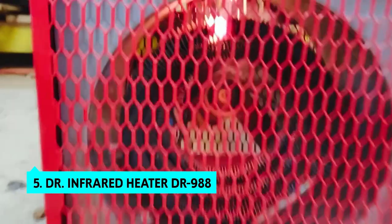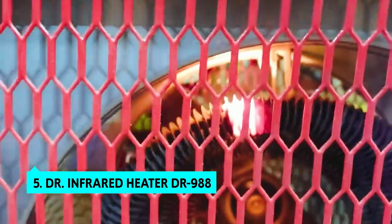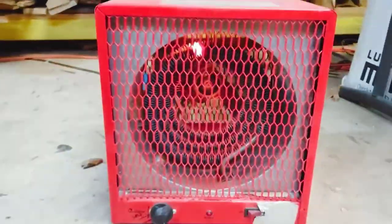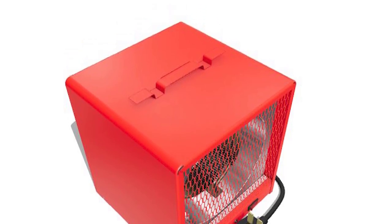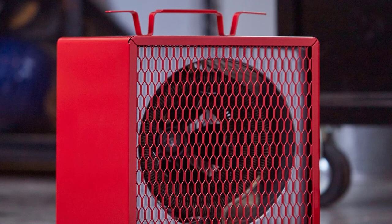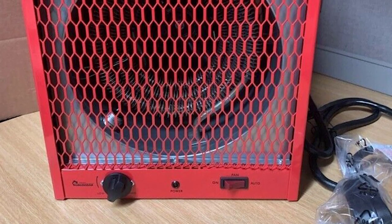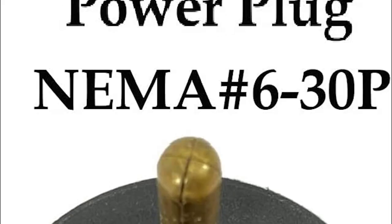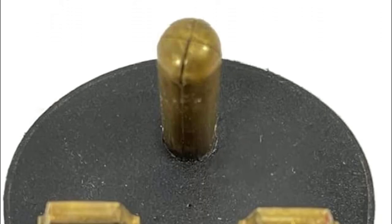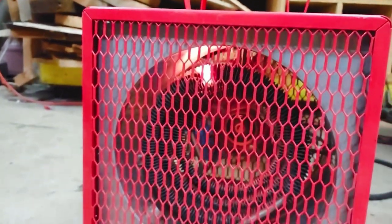The fifth product on our list is the Dr. Infrared Heater DR988. This is one of the best infrared heaters we've tested — it's hard to find a portable heater that can get close to its performance. Unlike traditional space heaters, Dr. Infrared heaters can be used on the floor, and the heat doesn't spread upward. Instead, the heat is evenly spread in all directions, making it comfortable to stand and work for several hours. The heaters spread heat quickly and are, for the most part, quiet. Dr. Infrared Heater claims the built-in fan helps warm larger rooms.